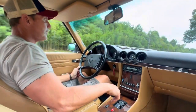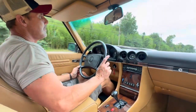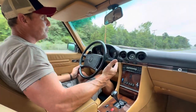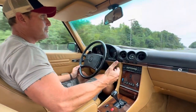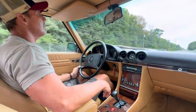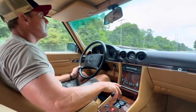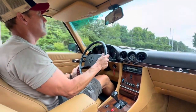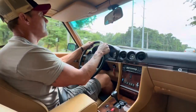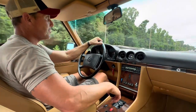The car runs and drives fantastic. It's nice and tight — no play in the steering wheel whatsoever. In preparation for the sale, we did a tune-up, changed the fuel filter, did a brake flush, coolant flush, oil change, changed the air filter, and I think we may have done new shifter bushings on this car also. It's a really, really nice, tight, low-mileage example in absolutely pristine condition.